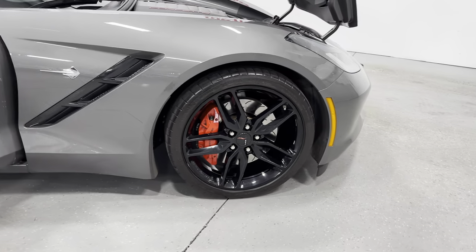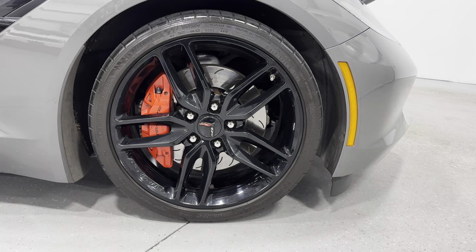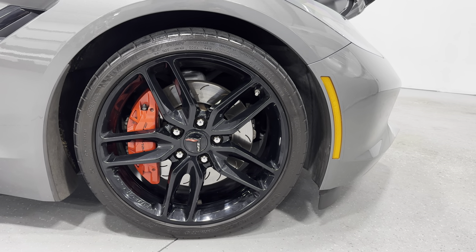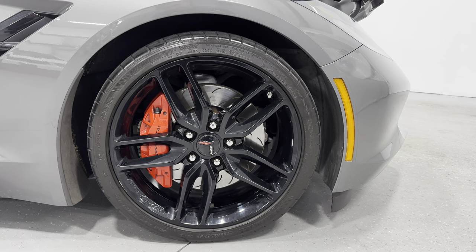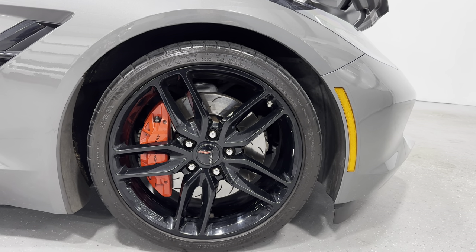Looking to the front, you can see the brakes are larger. I like how it says Corvette on those bright red calipers. For tire size in the front, we have a staggered size — there's a 245-35ZR19.